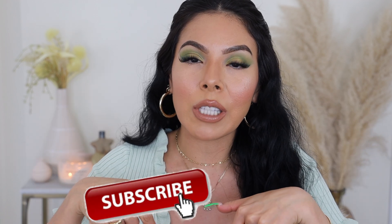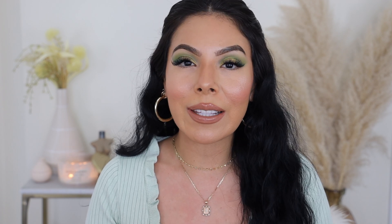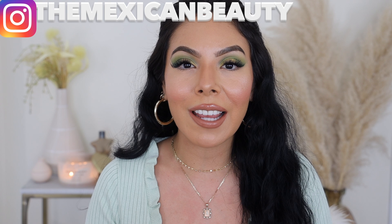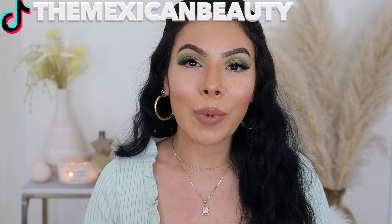I would love for you to go ahead and hit the subscribe button down below and the notification bell, because I'll make sure you never miss one of my videos. Also, don't forget to follow me on my other platforms — Instagram, The Mexican Beauty. I'm always there posting stories, fun content. You don't want to miss me there. And I'm also on TikTok, The Mexican Beauty as well.